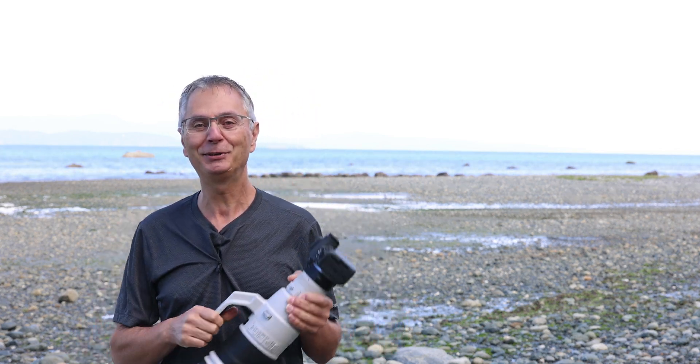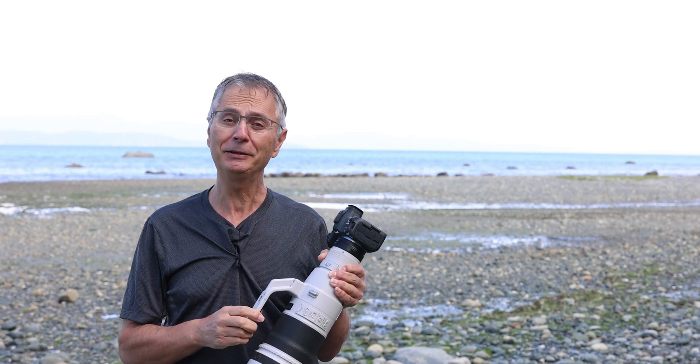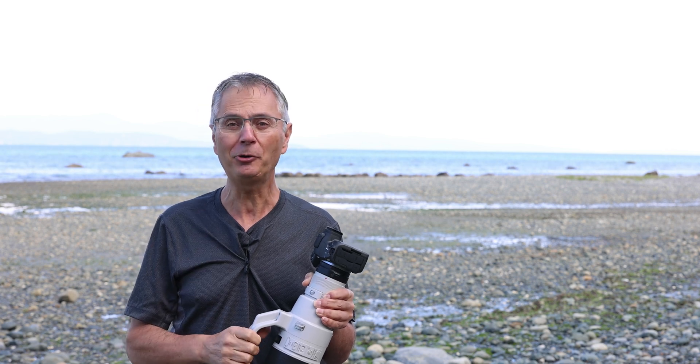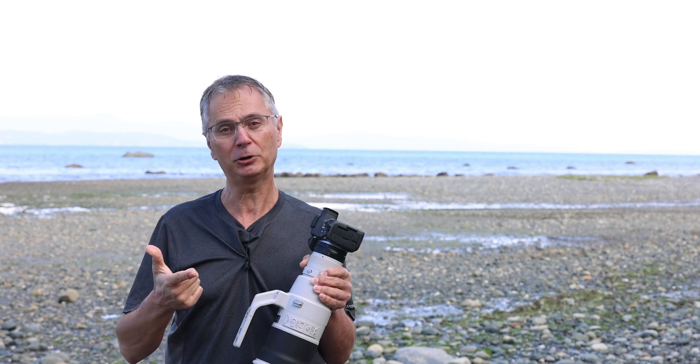Hi, welcome back to the Gapster channel. Today we're going to talk about the Canon R5 Mark II — what makes it different from the regular R5, and a couple of things that are extremely important and not talked about enough that make it an awesome camera for today's still or video photography.